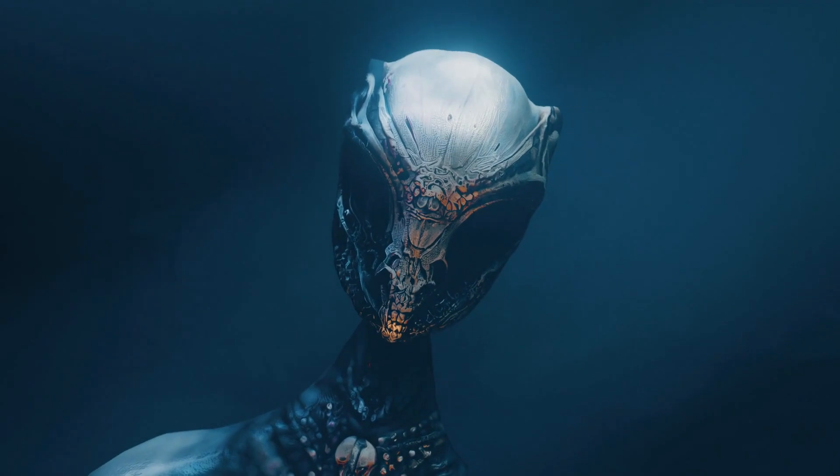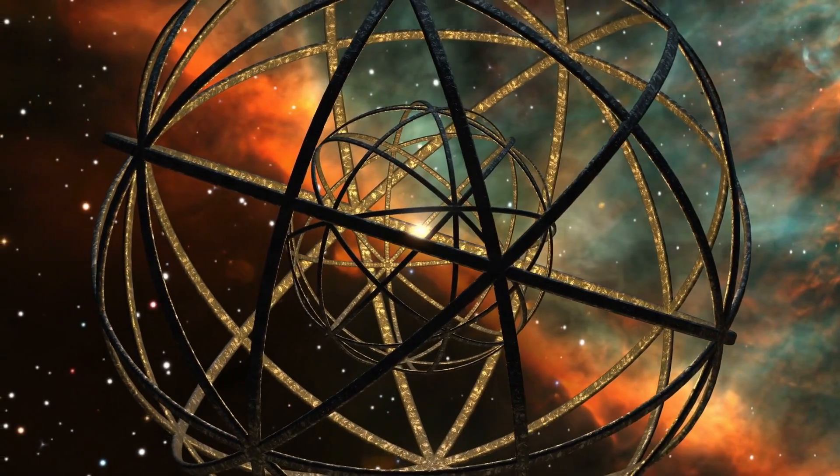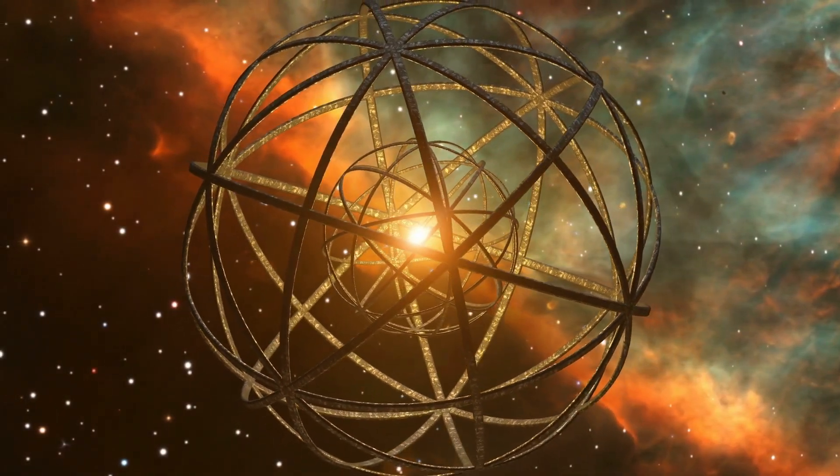So are we on the brink of finding alien life, or is this just another cosmic wild goose chase? Stick around, because the truth is more mind-blowing than you might think.